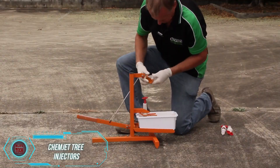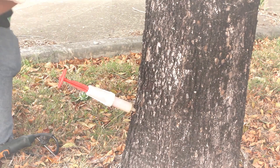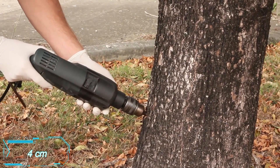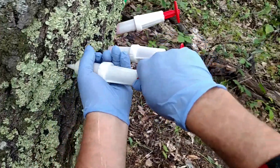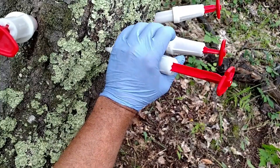The Chemjet Tree Injector is a refillable syringe designed for injecting various substances directly into tree trunks, whether for treatment, stimulation, or pest control. To use it, simply drill holes about 4 centimeters deep into the tree, then inject the contents of the syringe under spring pressure. This method has proven effective against the relatively new disease Phytophthora remoram, also known as sudden oak death.